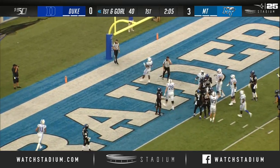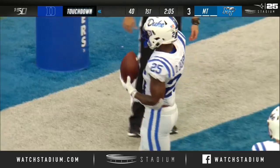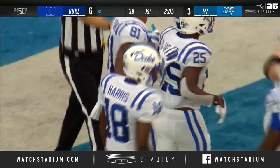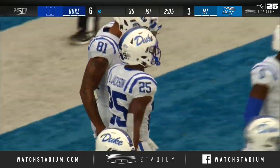They give it to him again, and he hops through a hole and into the end zone — touchdown Duke. Deion Jackson, seven carries, 21 yards on this drive.